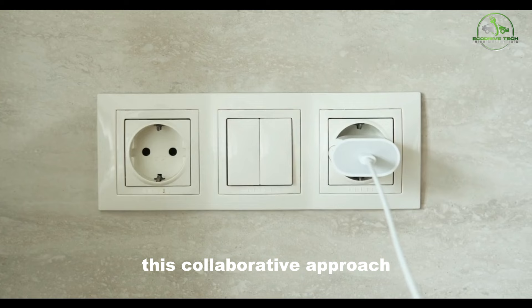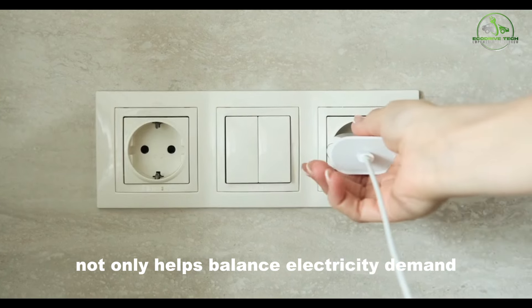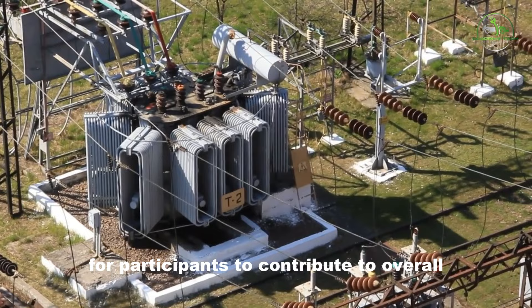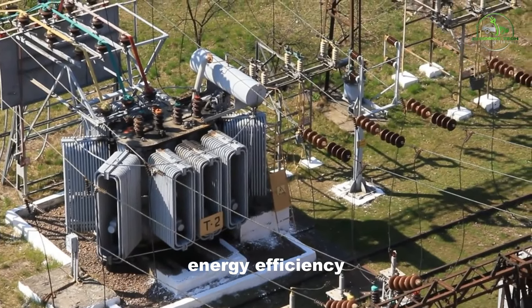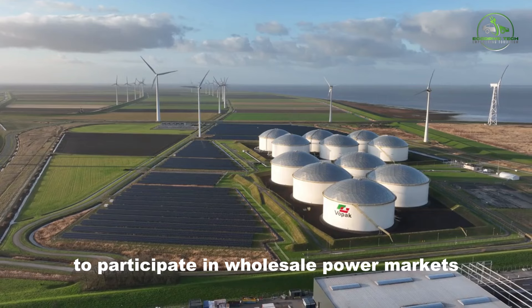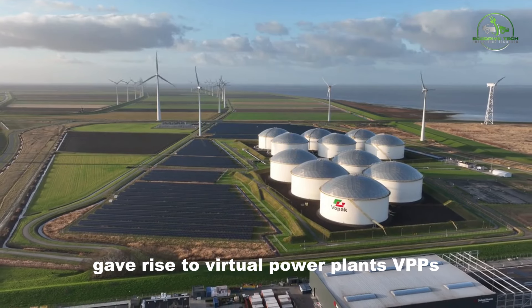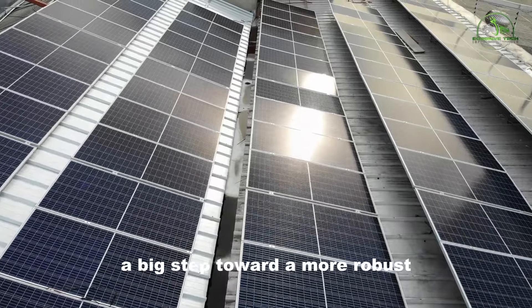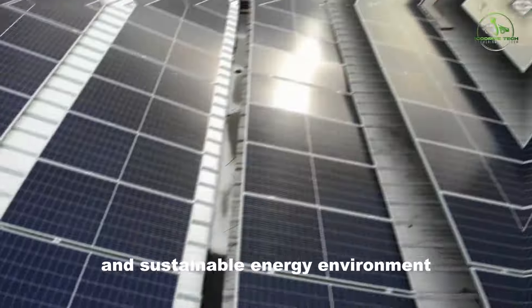This collaborative approach not only helps balance electricity demand, but also provides incentives for participants to contribute to overall energy efficiency. The U.S. government's 2020 approval of VPPs to participate in wholesale power markets was a big step toward a more robust and sustainable energy environment.